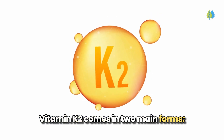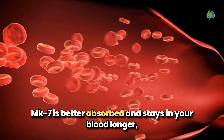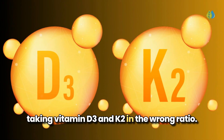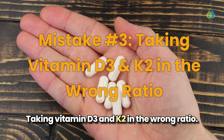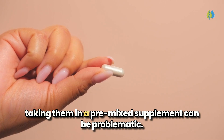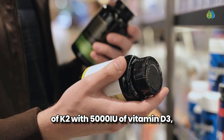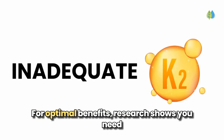Vitamin K2 comes in two main forms: MK4 and MK7. MK7 is better absorbed and stays in your blood longer. This leads us to mistake number three: taking vitamin D3 and K2 in the wrong ratio. While combining vitamin D3 and K2 makes sense, taking them in a pre-mixed supplement can be problematic. Most popular combination supplements contain about 90 micrograms of K2 with 5,000 IU of vitamin D3 — an inadequate amount of K2 for optimal benefits.